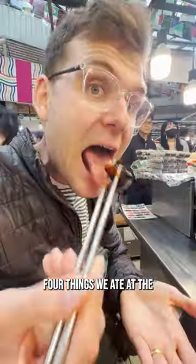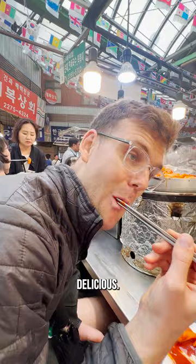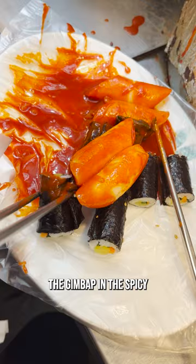Four things we ate at the Gwangjang market. Tteokbukki — it is a spicy rice cake — delicious. Lauren was so excited for this. Next, we snuck in some vegetables and dipped the gimbap in the spicy Tteokbukki sauce.